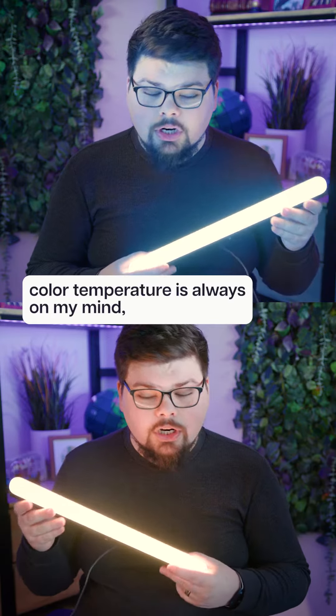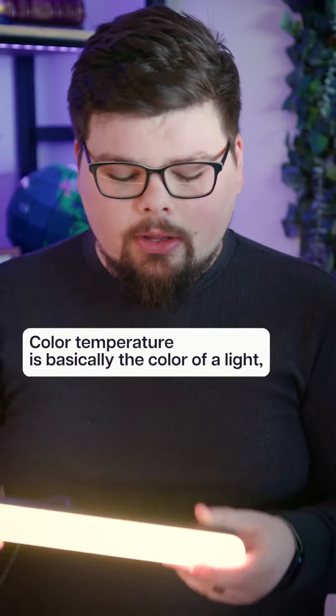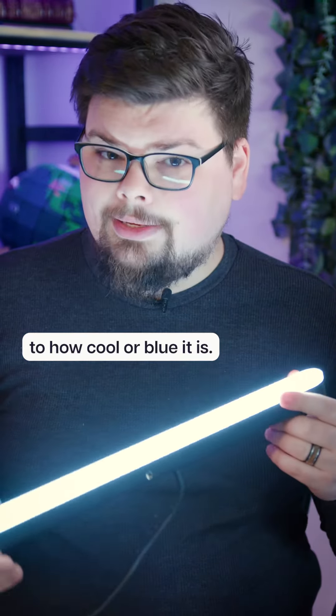When I'm making a video, color temperature is always on my mind and it should be on your mind too. Color temperature is basically the color of a light measured from how orange or warm it is to how cool or blue it is.